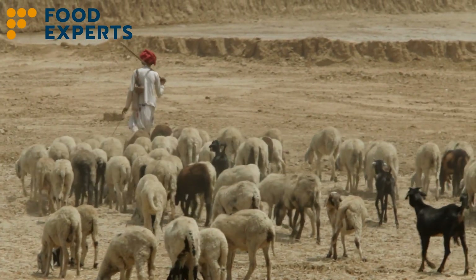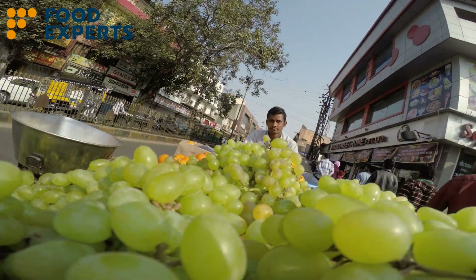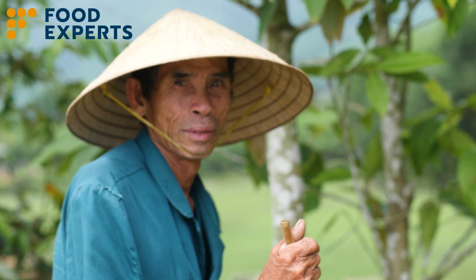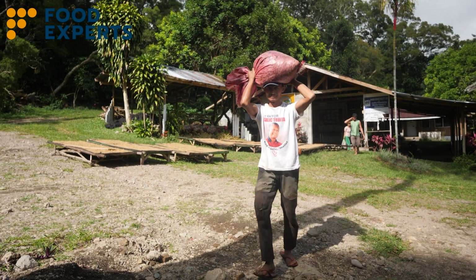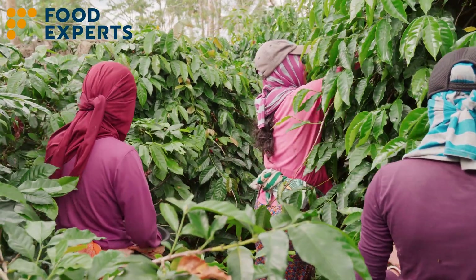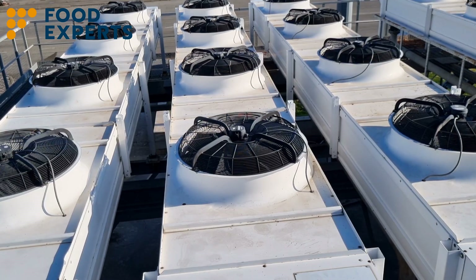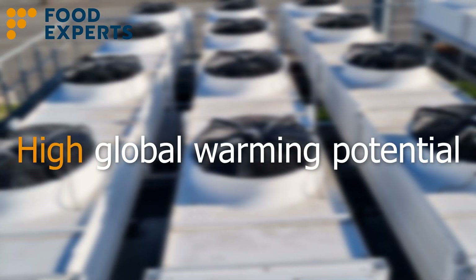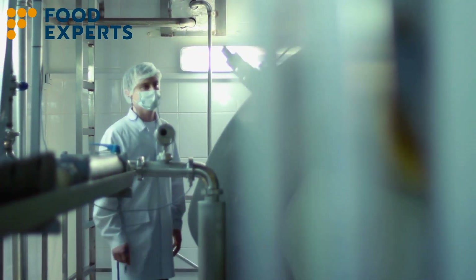Many developing countries, often the biggest contributors to food wastage due to inadequate cold chains, grapple with numerous obstacles. Financial constraints on smaller farmers such as access to credit, obsolete infrastructure, a lack of awareness and limited training are just a few of the issues they face. Furthermore, with the world's spotlight on climate change, the current dependence on refrigerants categorised as high global warming potential, along with energy-intensive equipment, calls for urgent re-evaluation.